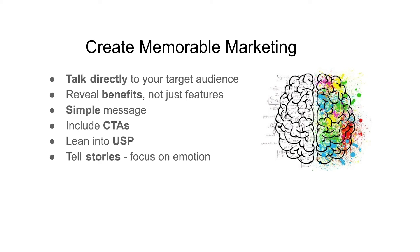Memorable marketing tells stories and focuses on emotion. Stories help people bond to messages. Interject humanity and personal experiences to tell powerful stories that can transform your marketing messages.